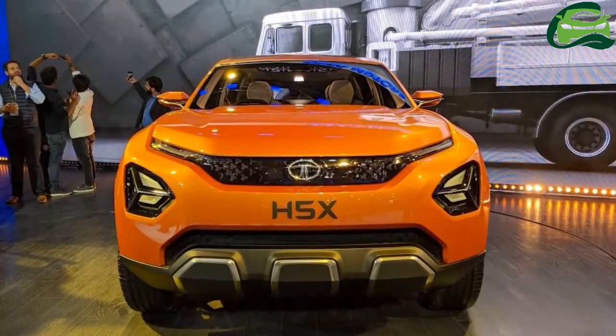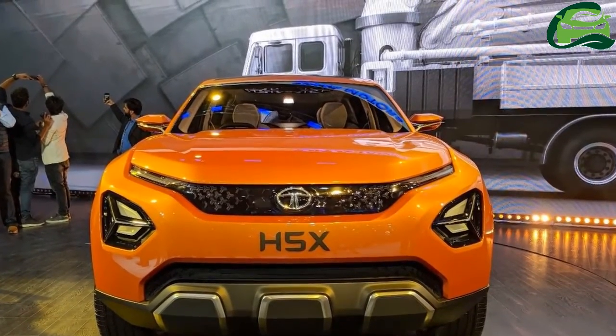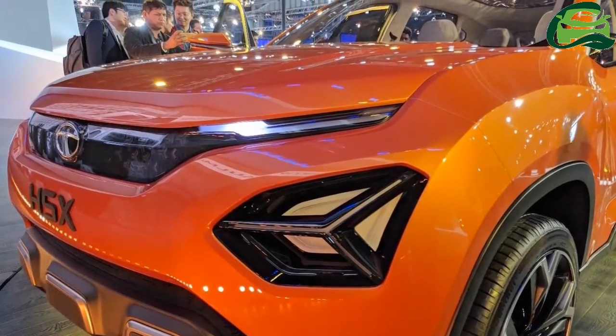One of the showstoppers at Auto Expo 2018 is the Tata H5X concept, which had its world debut there today. The concept will spearhead the next generation of premium SUVs from Tata Motors.